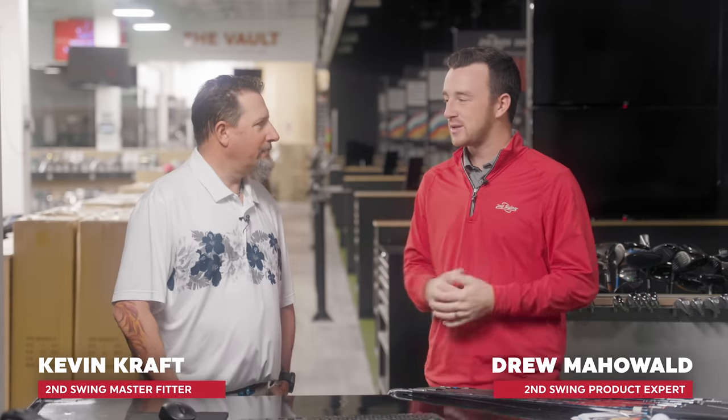Kevin is one of our master club fitters, a professional golfer, a US Senior Open qualifier back-to-back years — knows a thing or two about golf and golf equipment. So he's here with us today at Minnetonka.